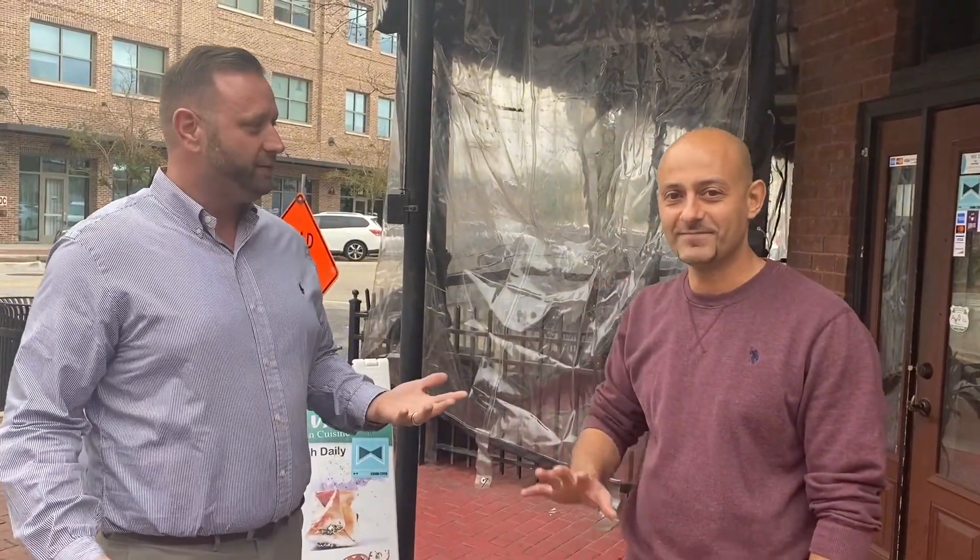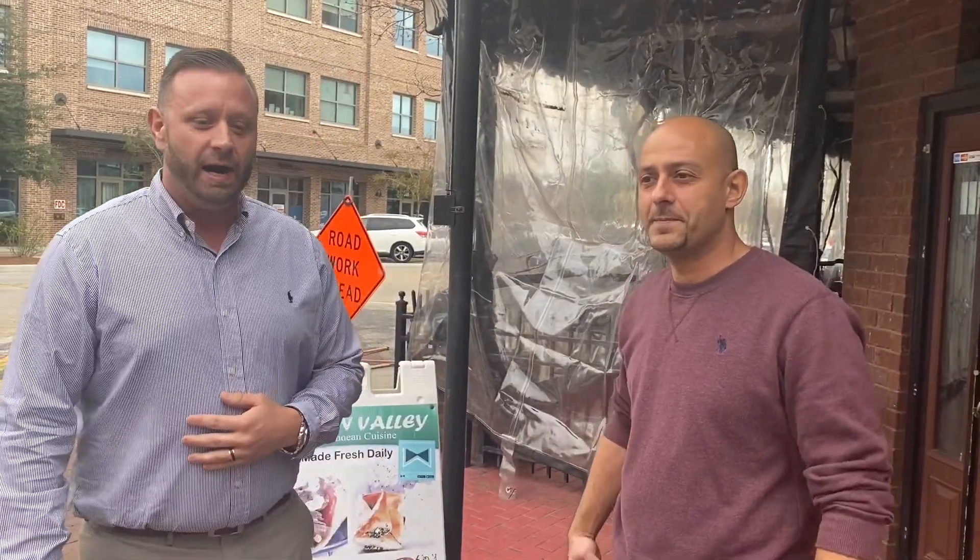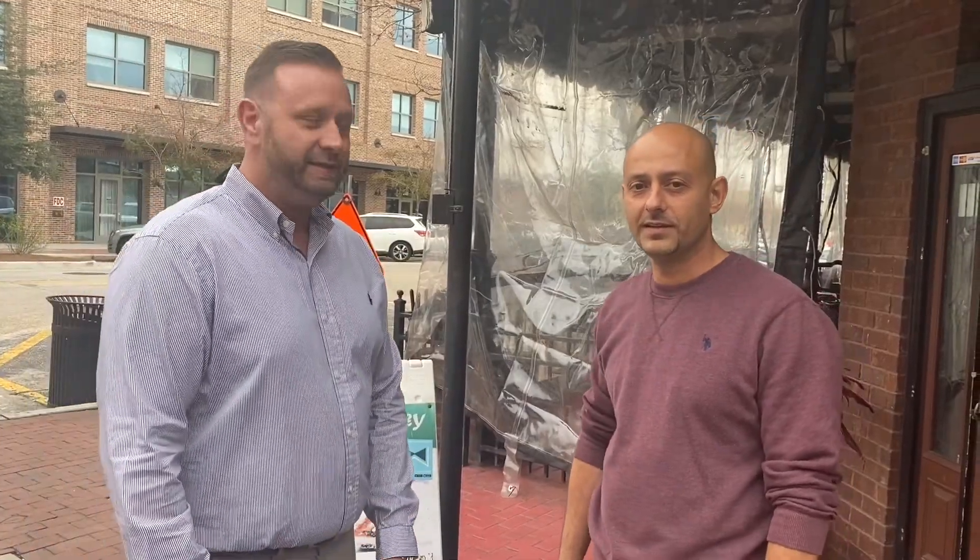Hey, Tim Eklund here for our community spotlight. I have Tamar, also known as Tommy, from Jordan Valley. I just want to give a little spotlight — this is a great restaurant, our office is just a block away. I'll let you introduce yourself. My name is Tamar Gaboon, I go by Tommy, and this is a family-owned restaurant.